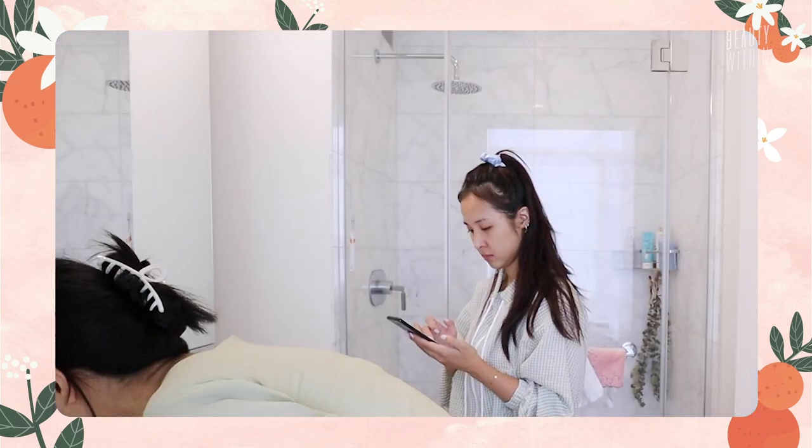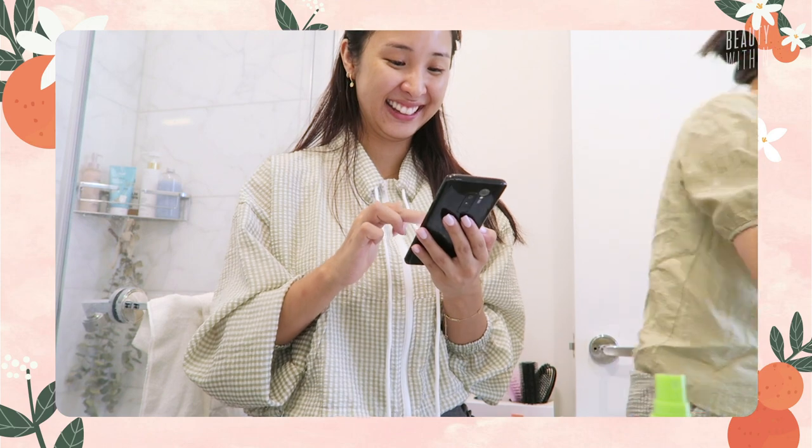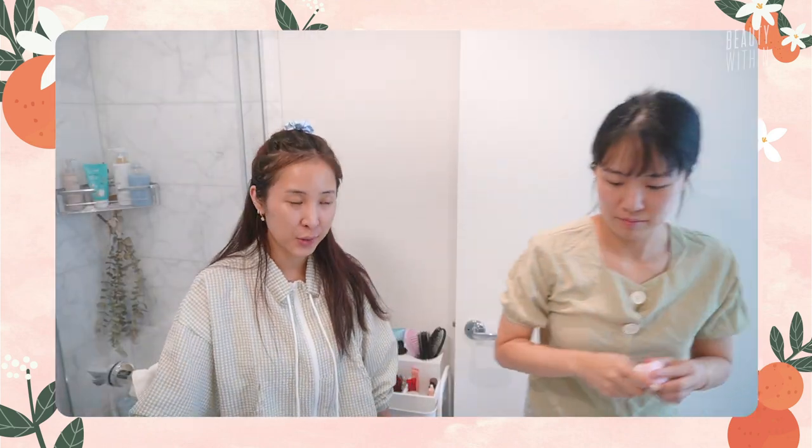How much is that? The Glow Recipe mist is $28. The Trader Joe's is $4. Since it's $4, who's going to say don't buy it, right? Buy it and try it — and if you don't like it, there's only $4 lost. I can't even buy a coffee these days for $4.